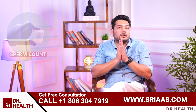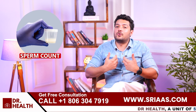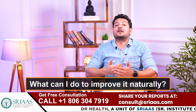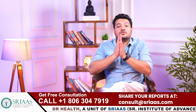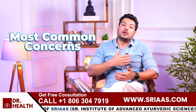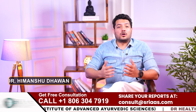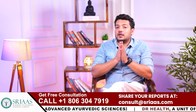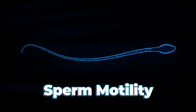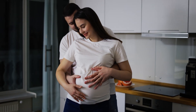Many patients come to me saying, 'Doctor, my sperm count is okay but my motility is low — what can I do to improve it naturally?' This is one of the most common concerns I have heard in my clinical practice. Hello everyone, I am Dr. Himanshu Dhawan, and I will explain how you can improve sperm motility naturally and increase your chances of natural conception.